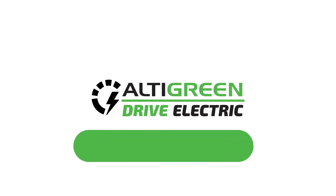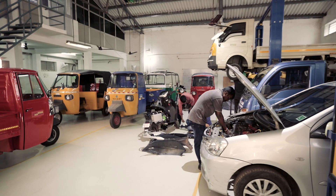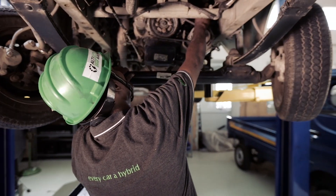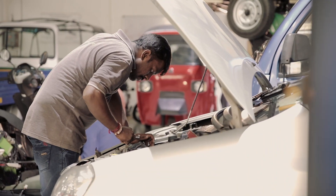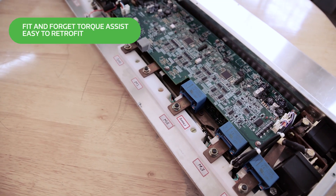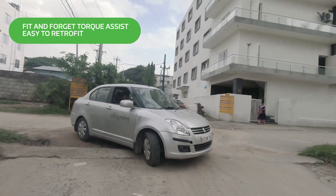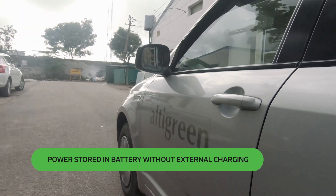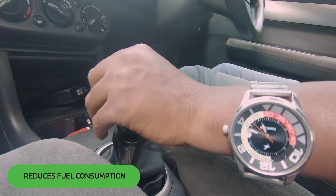AltiGreen took up the challenge of creating clean, affordable transportation. AltiGreen's hybrid technology improves efficiency of existing on-road vehicles by using regenerative energy from the vehicle itself. The easy-to-retrofit HiPixi kits harvest excess energy from deceleration and braking to generate power and store it in a battery. This excess power is used to aid the regular combustion engine when the vehicle accelerates, reducing fuel consumption.